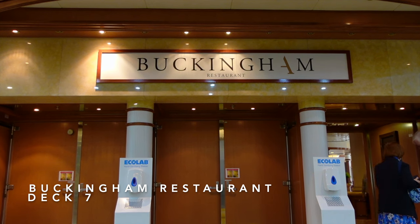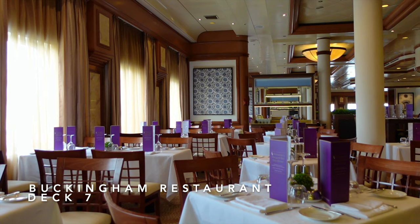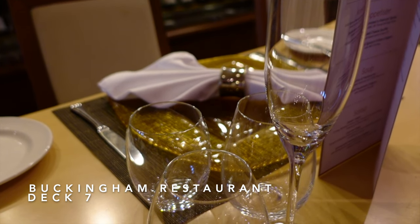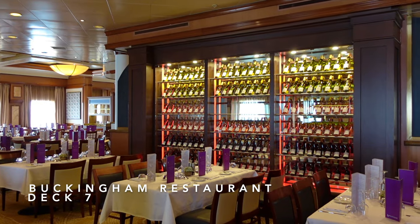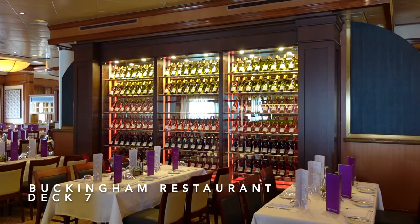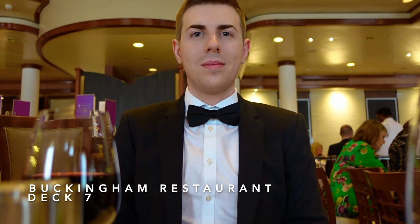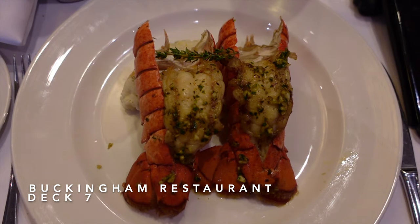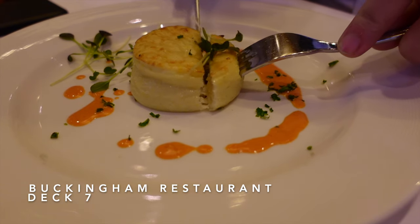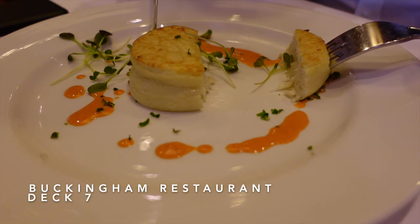We're now on Deck 7 aft and this is where the Buckingham Restaurant is, the ship's main dining venue. Decorated in a stunning Art Deco theme featuring comfortable seating, subtle lighting, and serving delicious dishes from breakfast, lunch and dinner. This venue is included in your cruise fare and offers a pretty impressive menu catered to British tastes. If you have dietary requirements, simply make it known to your waiter and they'll endeavour to provide you with a menu catered to your dietary needs the following evening.